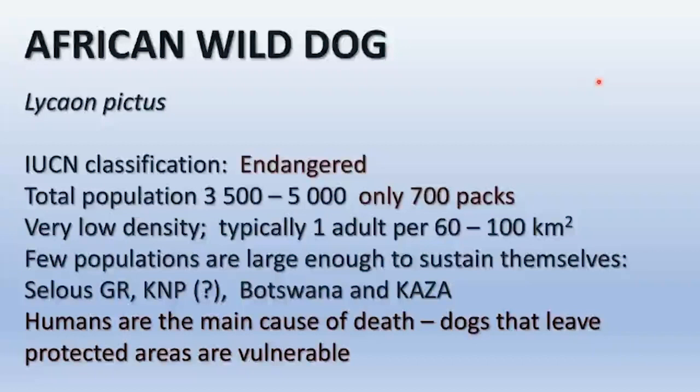The African wild dog has been classified as endangered. The total population is somewhere between 3,000 and 5,000 individuals, but because they are obligately social — they always have to live in packs to breed — that represents only about 700 breeding pairs in the whole of Africa. They naturally live at very low densities, around one adult per 60 to 100 square kilometers. Botswana and the larger KAZA area extending into Angola, Namibia, southern Zambia, and Zimbabwe is the main stronghold.